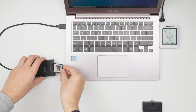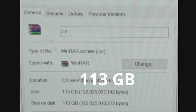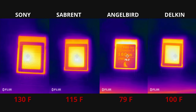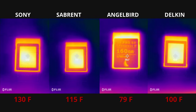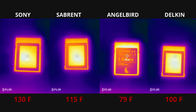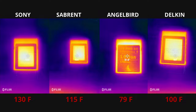Now for the temperature test. For those in the groups giving advice about how hot a card runs — no one really knows what that means unless you give a number. In this test I transferred a 113GB file per CFexpress card, then popped it out and did a temperature test. The Sony card came out hottest at 130°F, which will definitely play into effect in my video portion. The second hottest is the Sabrent at 115°F, the third is the Delkin at 100°F, and the coolest — incredibly — is the Angelbird at 79°F.